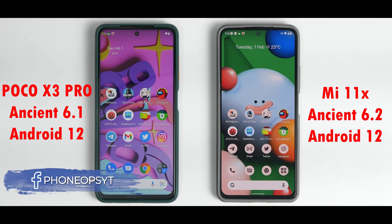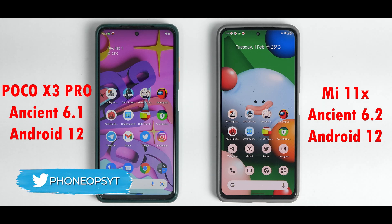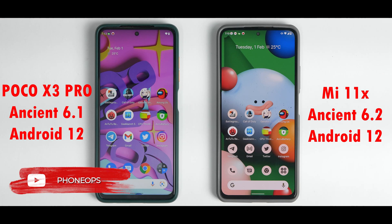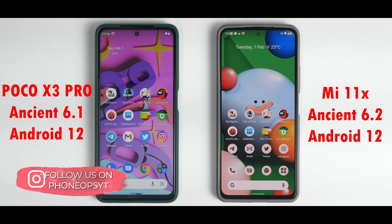Welcome to another exciting speed test — the Poco X3 Pro with the Snapdragon 860 versus the Mi 11X with the 870. In a previous video I tested Ancient ROM on the K20 Pro at 60Hz; this time both devices are running at 120Hz. This is the Vivo edition of Ancient OS 6.1 that we are testing today.